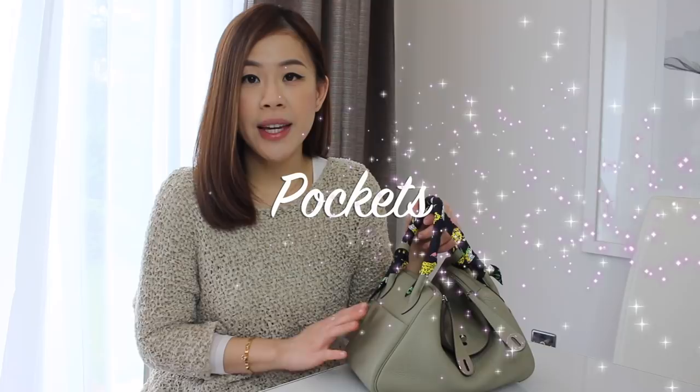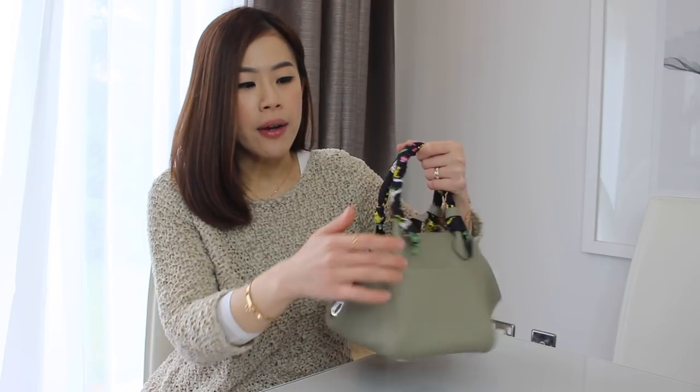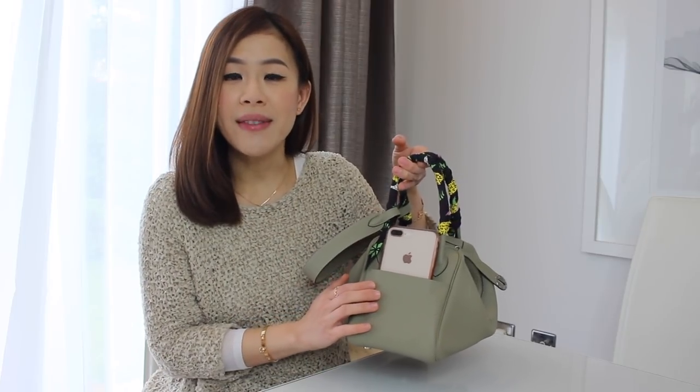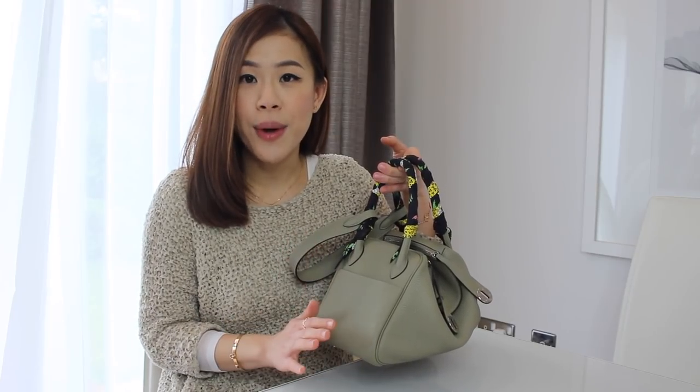There are four pockets on the Lindy — two outside pockets and two more on the inside. The outside pockets are big enough to carry an iPhone 8 Plus, but it does stick out quite a bit, so I usually just leave my phone inside the bag. I think these pockets are very handy for things like parking tickets or receipts. I don't often use the inside pockets, but I think they're great for storing cash or other important belongings.